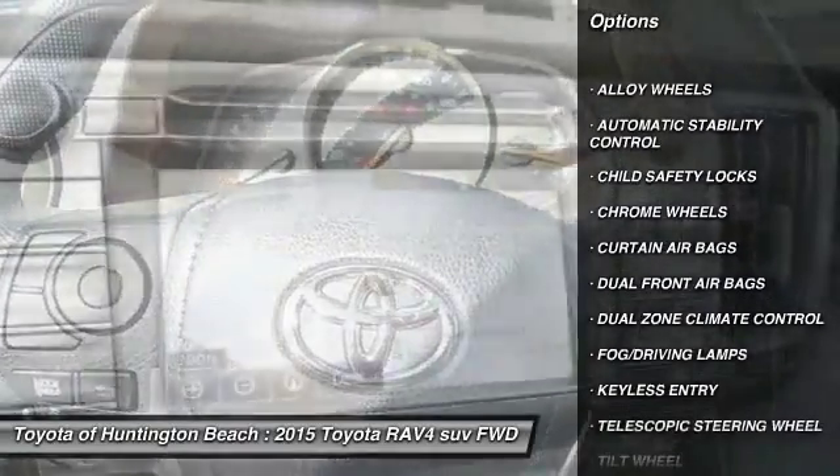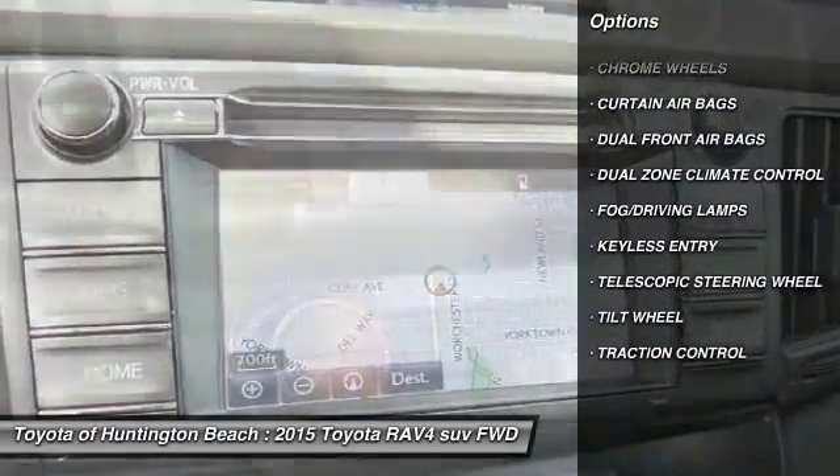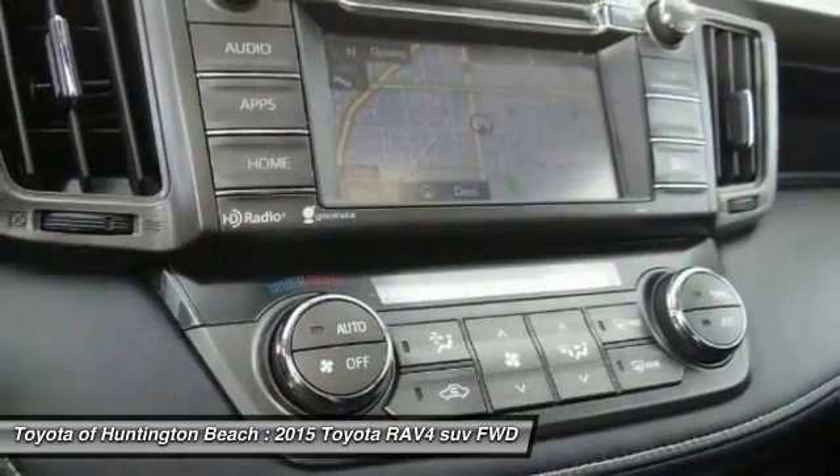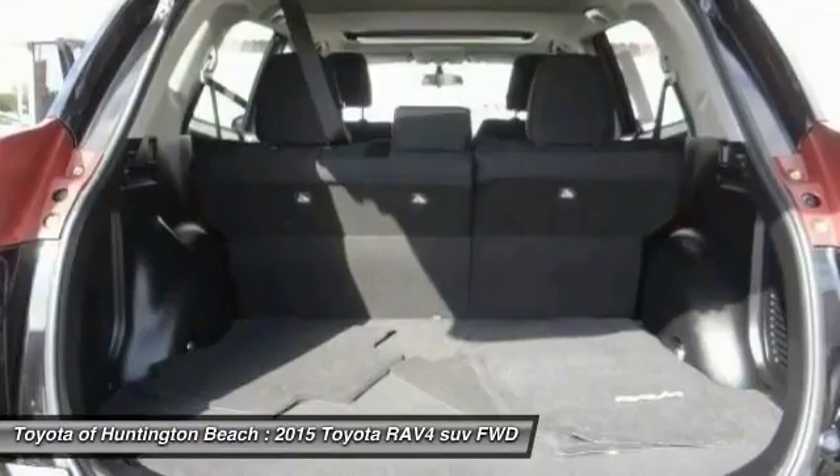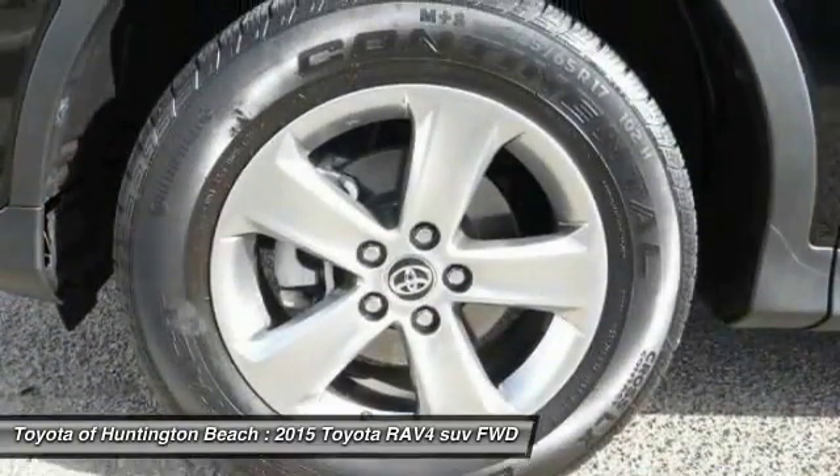Keyless entry, traction control, alloy wheels, automatic stability control, child safety locks, fog lamps, chrome wheels, dual front airbags, dual zone climate control, tilted steering wheel.